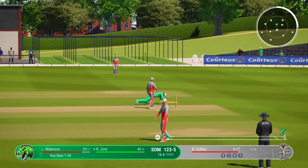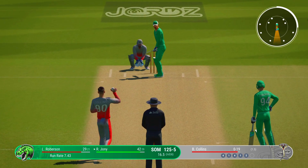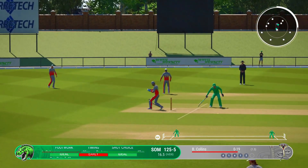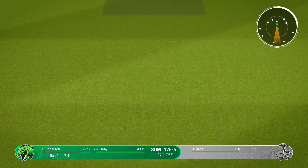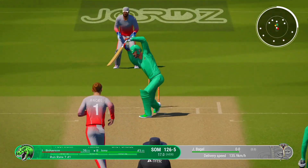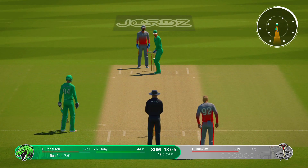A direct hit and this could be gone. That was a struggle — getting smacked all over the park. The right arm medium bowler is coming on to bowl from the north end. Lovely cover drive straight to the extra cover fielder. The left arm unorthodox bowler is coming into the attack from the south end.